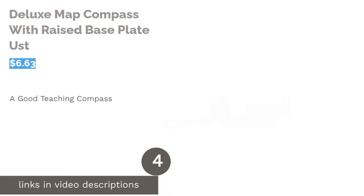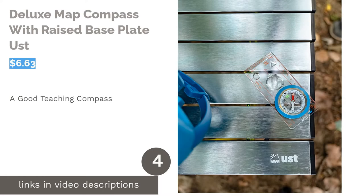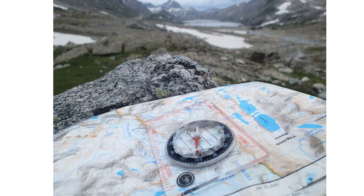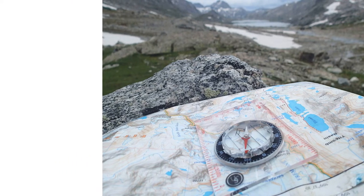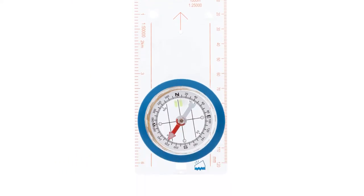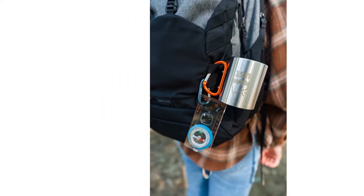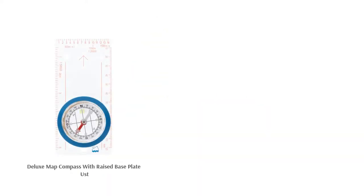The next product is the deluxe map compass with raised base plate. This compass has several different scales around the base plate so you can plot your route. The base plate is clear and has a magnifying section to help you read your map. There is a lanyard attached and the bezel swivels to aid with orienteering. Some reports note the compass requires shaking to work correctly, however many reviewers say it's ideal for teaching children how to use a compass and performs as well as more expensive options.